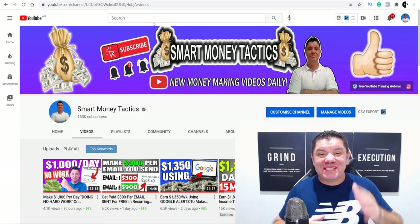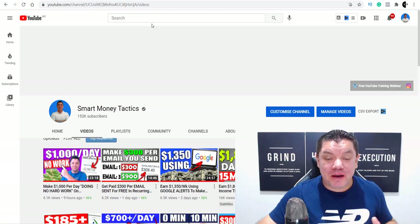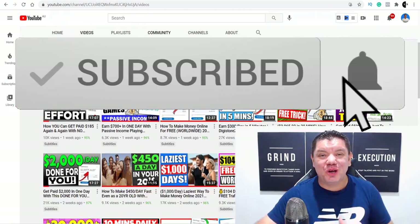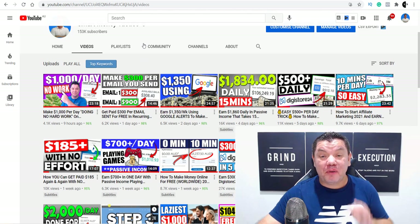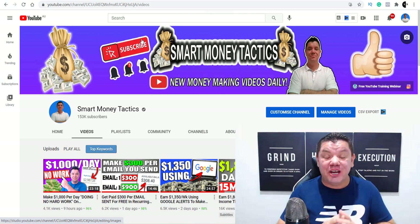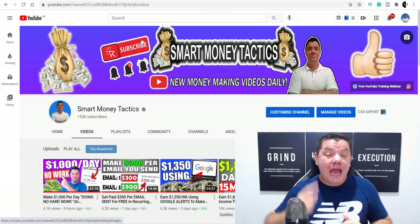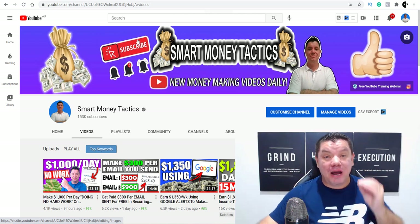What's up, you guys? It's Smart Money Tactics channel where I post reliable content to help you make money online. If you want to make money online, make sure you tap that subscribe button, turn on all the notifications and I'll make sure you get notified every time I post a brand new video. Make sure that you stay to the end of this video to find out who the $100 PayPal giveaway winner is and what you need to do to enter the next $100 PayPal giveaway.